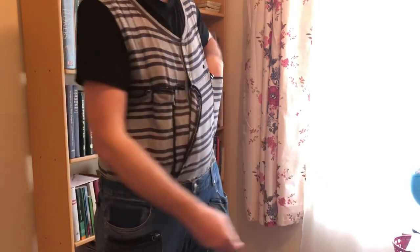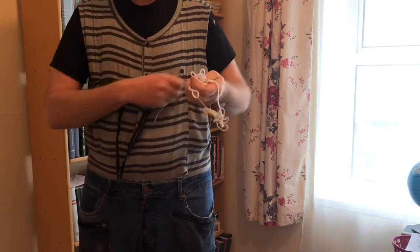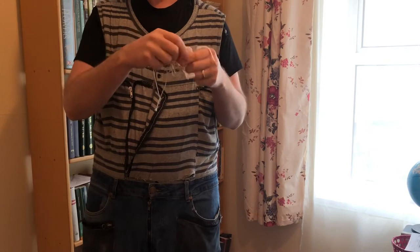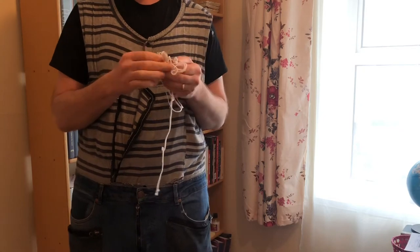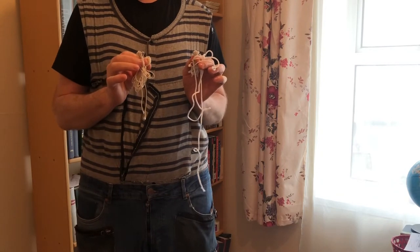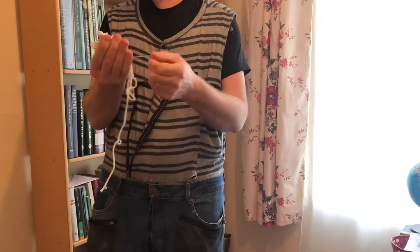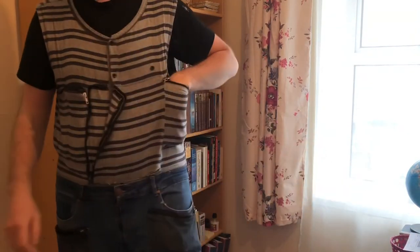Then I have some random pieces of string, which are always good to have. I don't use them every day, but there have been many times I was very happy to have them when I needed to tie something. They're very strong but don't take a lot of space, and I never regret carrying them.